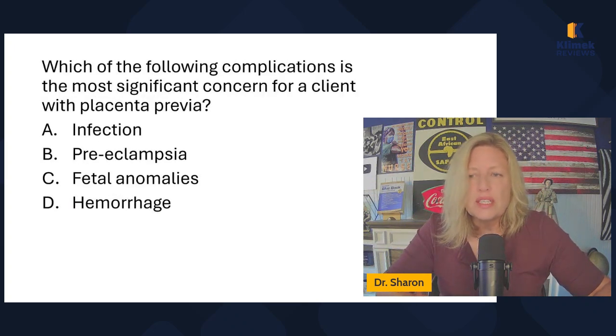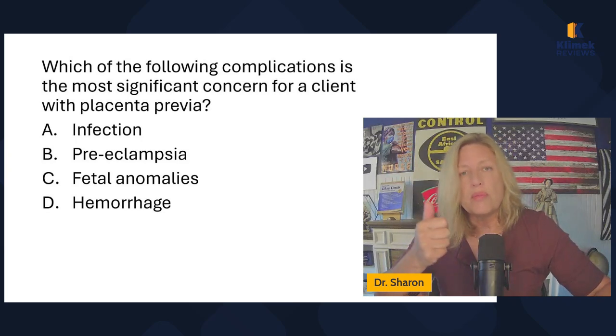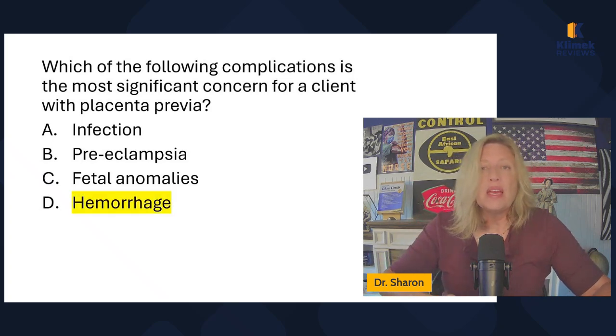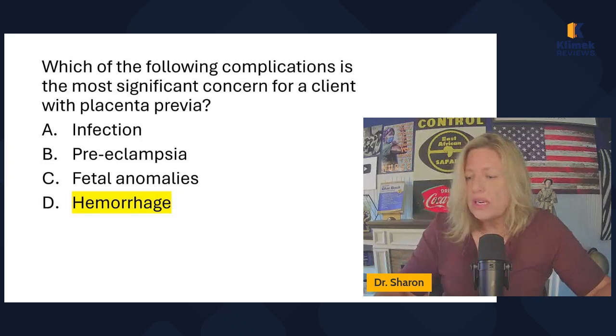Which of the following complications is the most significant concern for a client with placenta previa? Most significant concern means most common and most life-threatening. Infection — it can happen. Preeclampsia — it's not associated with placenta previa. Fetal anomalies — could happen. Hemorrhage — that's life-threatening, it definitely could happen, and it's associated with placenta previa. So we're going to go ahead and pick hemorrhage.